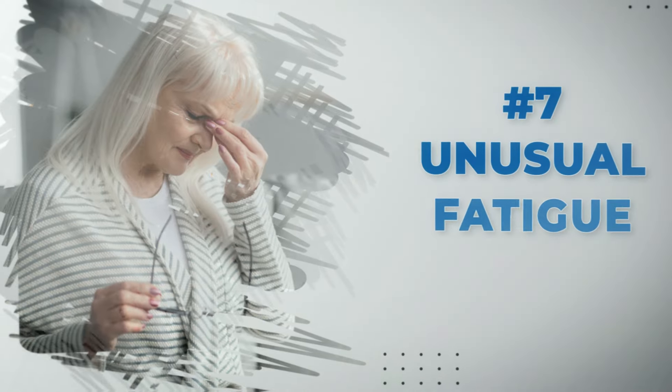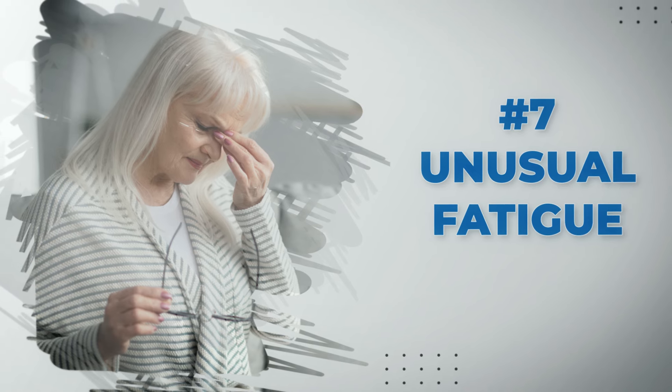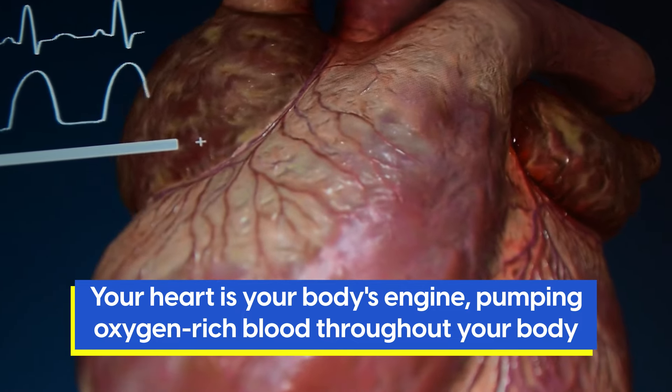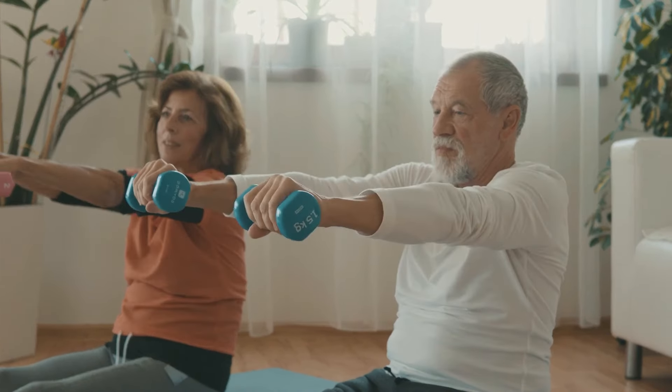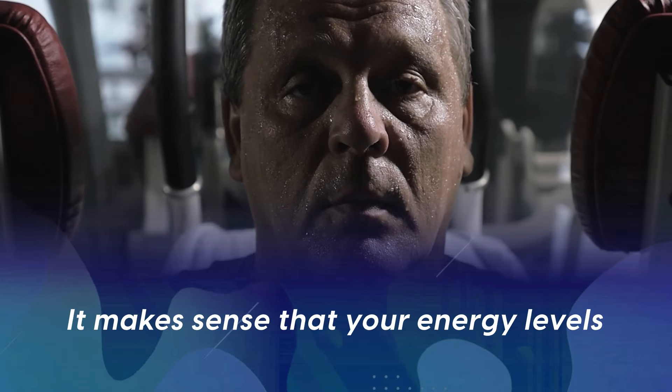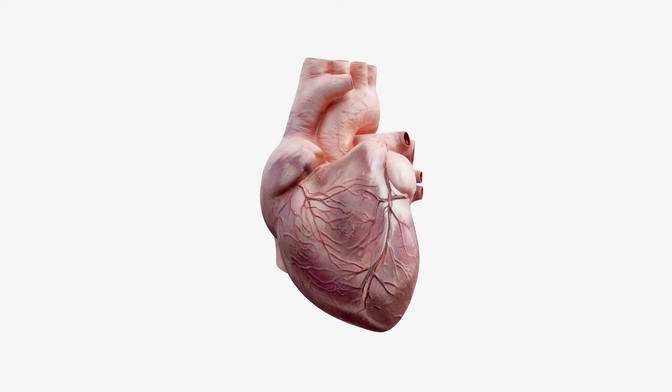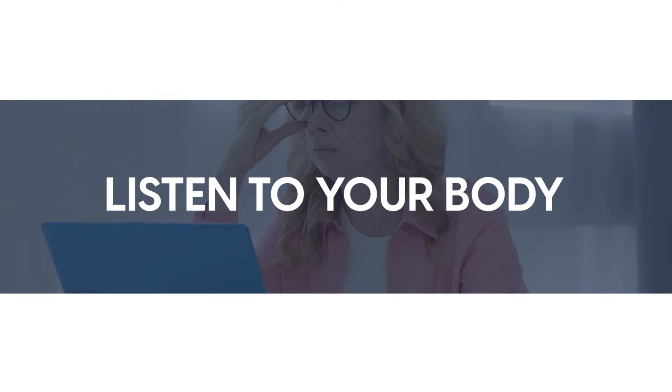At number seven, unusual fatigue can be another sign heart problems are lurking beneath the surface. Your heart is your body's engine, pumping oxygen-rich blood throughout your body and helping your muscles to create energy. If it's struggling, it makes sense that your energy levels might take a hit. When your heart can't pump blood as efficiently as it should, your body doesn't get the oxygen and nutrients it needs to function at its best. This can leave you feeling drained, even if you're not running marathons or climbing mountains. So listen to your body — if you're feeling unusually tired for no apparent reason, it's worth paying attention to.